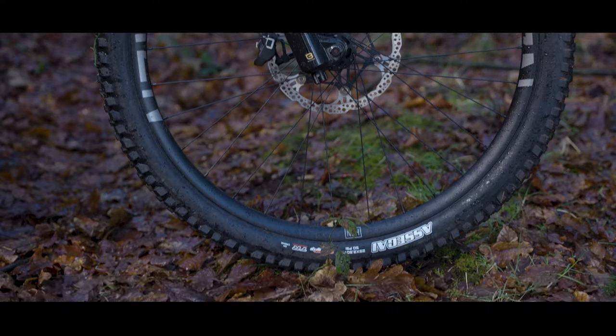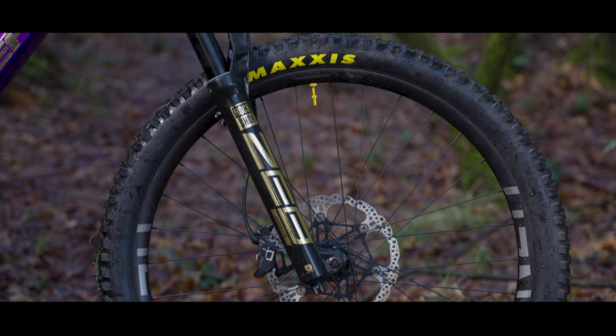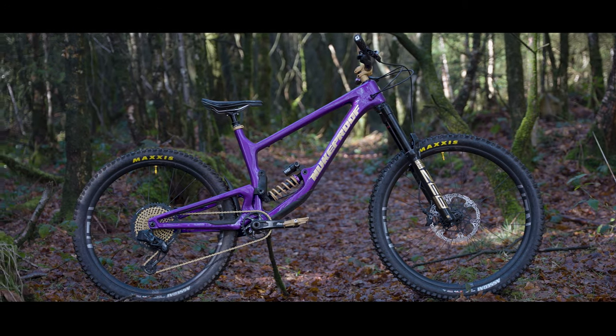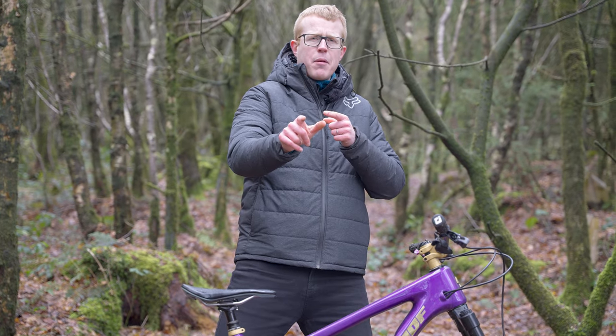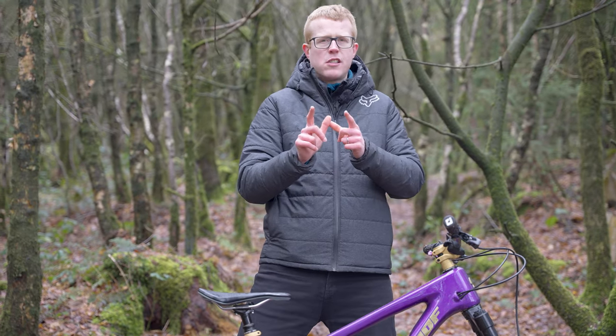For the wheels the bike uses a Nukeproof Horizon wheelset paired with an awesome set of Maxxis Assegai tires. And for those of you with a keen eye, you've probably been able to tell by now that this is a mullet setup — at the front it's got a 29 inch wheel and at the rear a 27.5 inch wheel. Let us know what you think about mullet bikes down in the comments below — fad or are they here to stay?